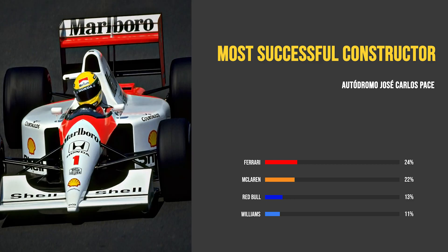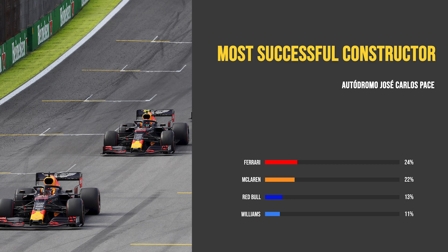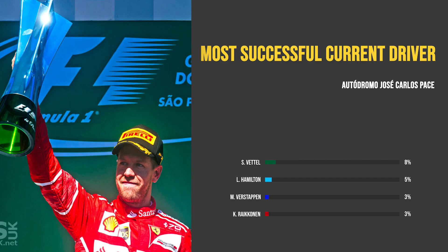McLaren are right behind with 8 wins of their own, as they enjoyed plenty of success with hometown hero Ayrton Senna back in the day. Then come Red Bull Racing with 5 victories of their own, and they are also the most recent team to have taken victory here in Brazil. Out of the current drivers on the grid, 4 have won previously at Interlagos, with Sebastian Vettel leading the way at 3 wins, his most recent being for Ferrari back in 2017.